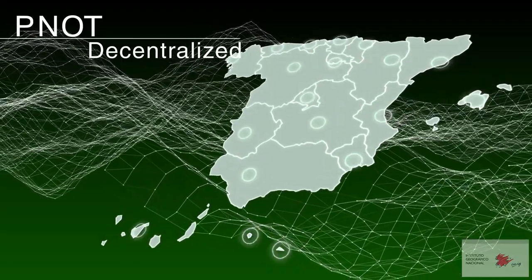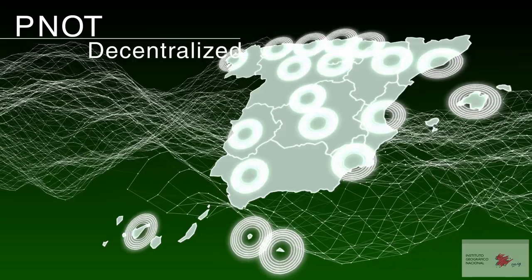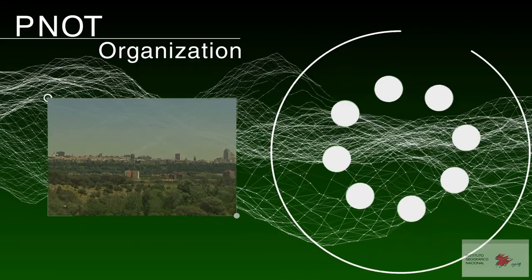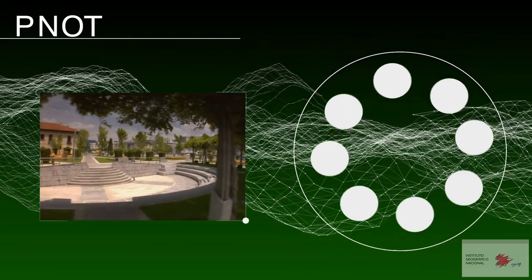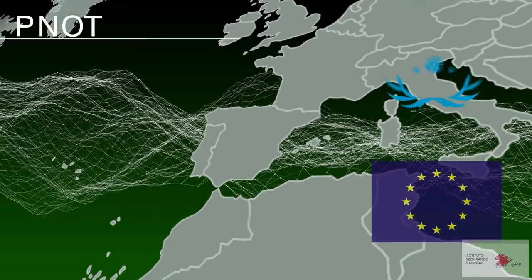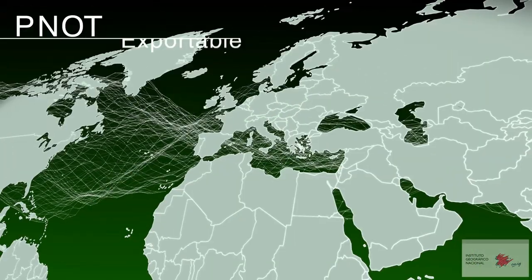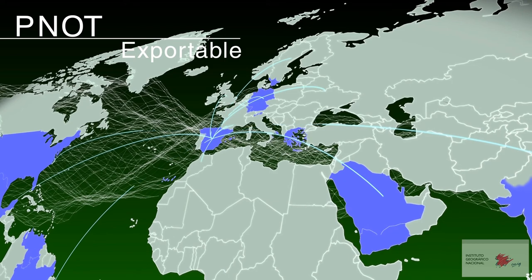The PNOT follows a decentralized management model based on consensus, coordination, joint financing and collaboration between the various administrations. It follows the bottom-up model as it coordinates the flow of information from the autonomous communities to the Spanish Central Administration, the European Commission and the United Nations. The PNOT can be exported to other countries, both in terms of its objectives and its structure and organisation.